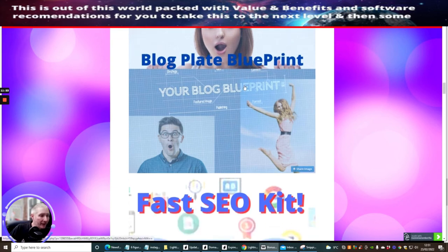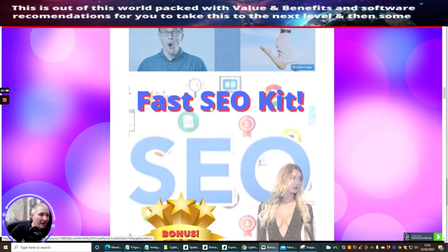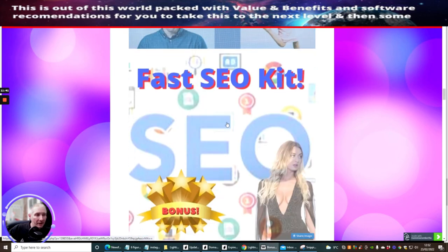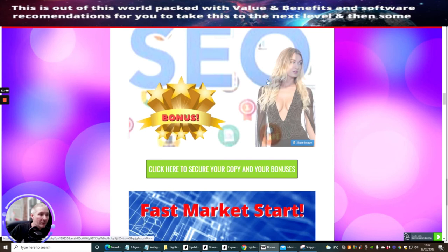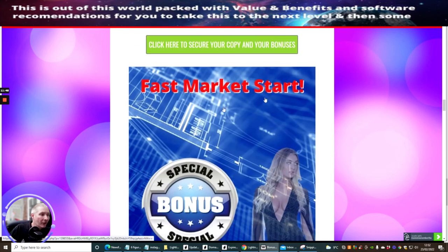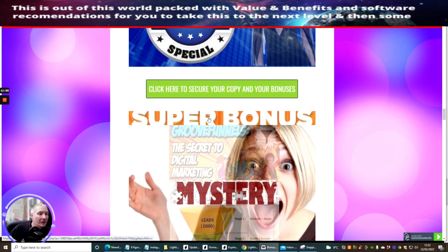Bloodplate Blueprint is an extraordinary bonus that's really going to help you. I could have easily made this as a product but I've just done it as a bonus — it's got so much wealth and value in it, it's crazy. You've got access to that if you click the link below. Fast SEO Kit is an optimization kit which is going to help you with loads of stuff. Fast Market Start is another special bonus which is also great.